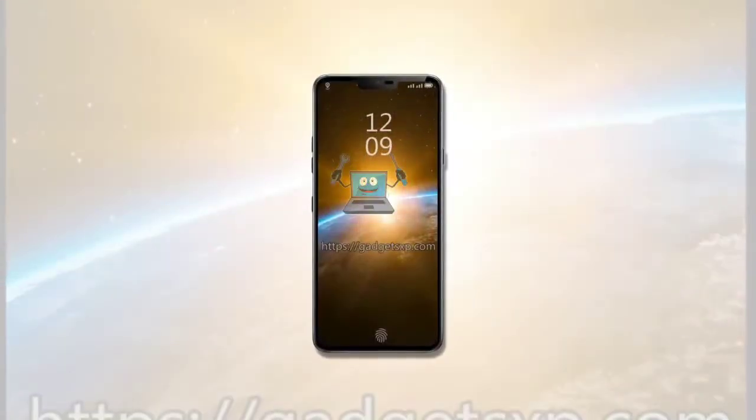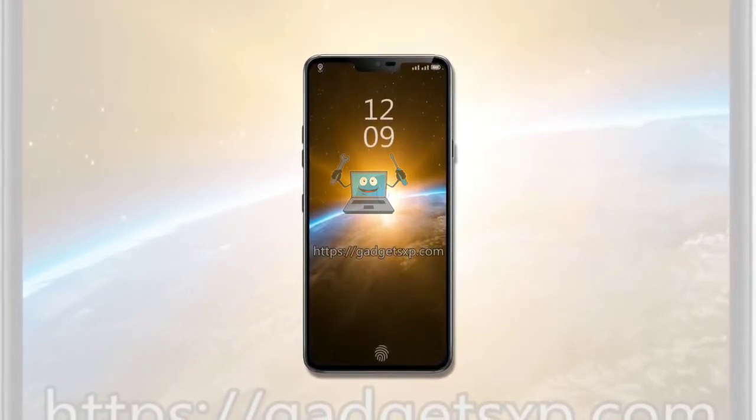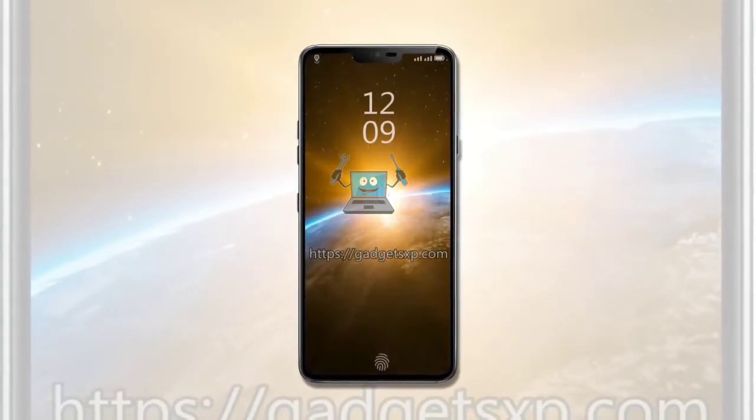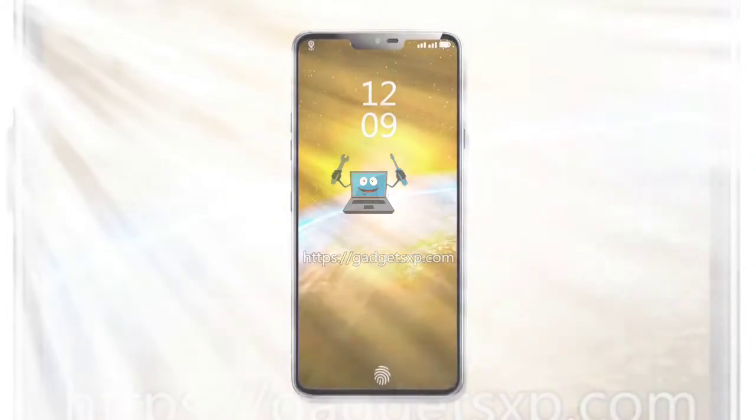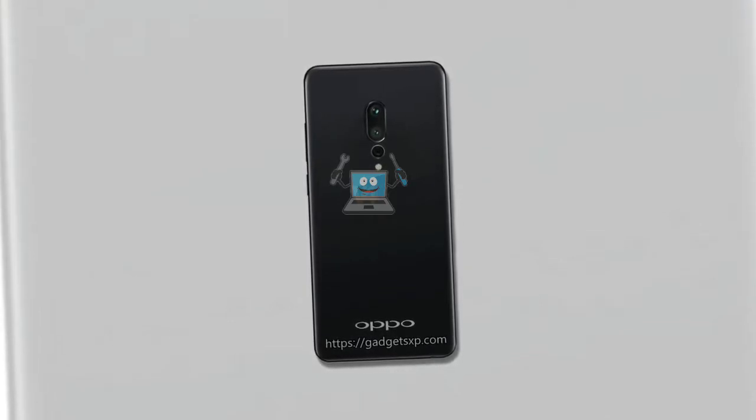Since Oppo had trademarked the Oppo Find X moniker in April, the rumor mill has been speculating that it could be the upcoming ultimate flagship phone from the company. A render of the Oppo Find X has surfaced today to reveal its front and rear design.